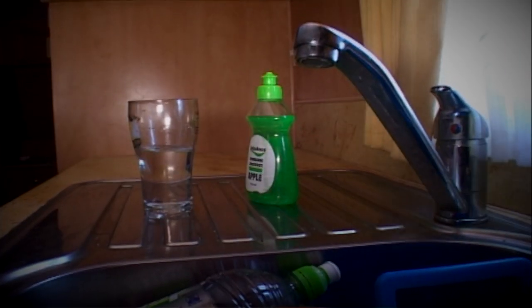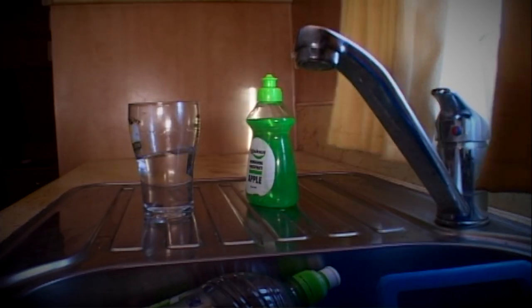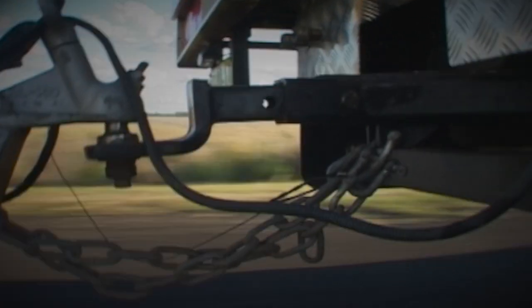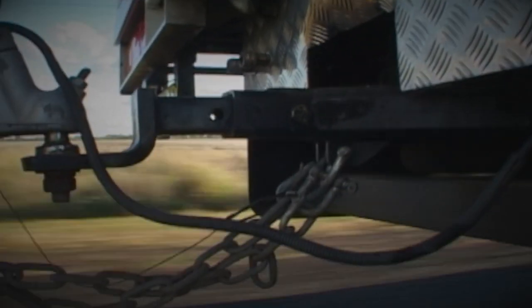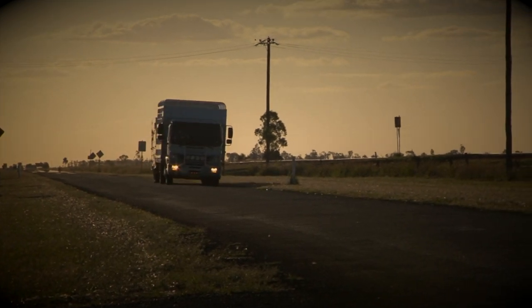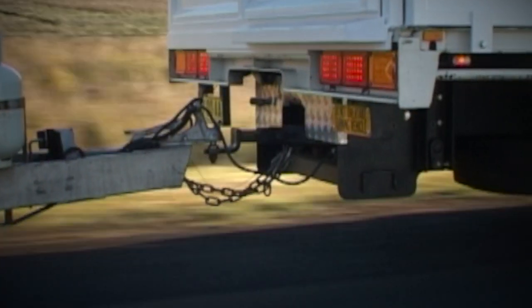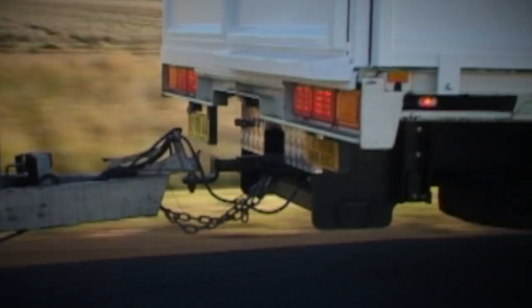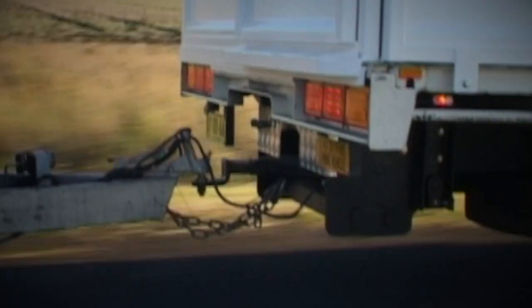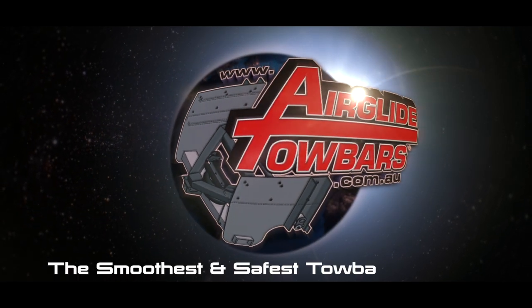Now you can be sure that your mobile motel or horse float will survive the ride. The future is clear — no need to overbuild any caravans, horse floats or trailers, adding weight and expense and reducing load carrying ability and increasing fuel bills. No need to slow down and waste precious time. Airglide tow bars are your ticket to maximised caravan and trailer life. If you've already had to claim for damage to your caravan or trailer through your insurer, why not see if the money-saving Airglide tow bar upgrade can be covered under your insurance. Airglide tow bars: the smoothest and safest tow bar available.